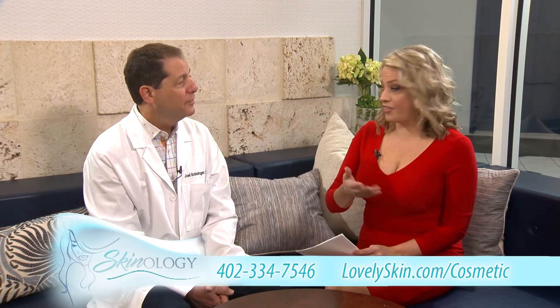Well, if you're curious, you could look at those same photos and read up on LovelySkin.com. Dr. Joel Schlesinger, thank you as always for your time. We appreciate it, and thank you for joining us for Skinology.